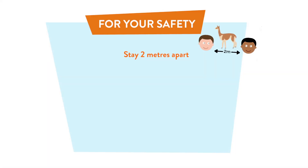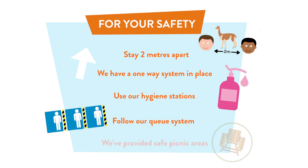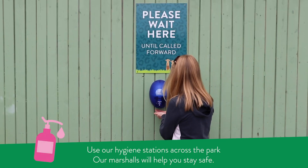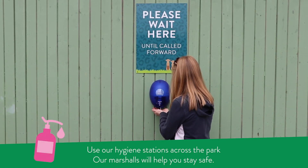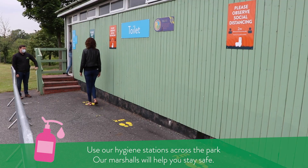While you're here, remember to follow our safety guidelines. At our toilet facilities, our marshals will manage capacity and help maintain social distancing. Remember to use the hygiene stations provided.